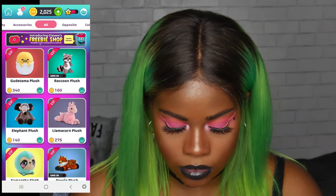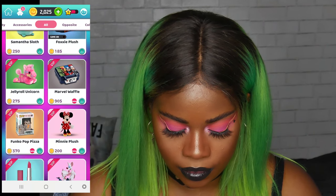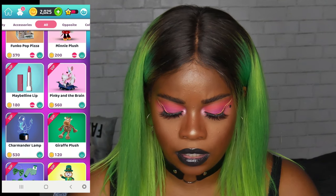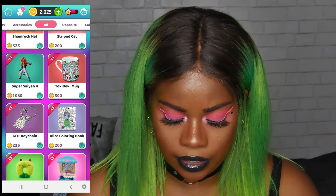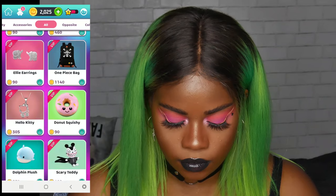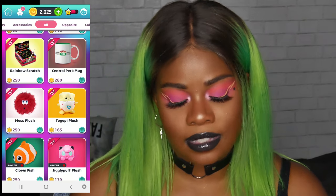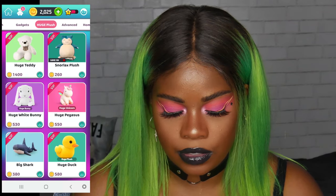I opened up the app right now and these are the current prizes — all the prizes they have open right now. I think they've added some since the last time I played actually, because I don't remember that Maybelline lip being on there. And I don't remember some of these other ones being on there either. So these are all the prizes. I tend to stick with the plushie area because I really like their plushies, so I'm going to go there.